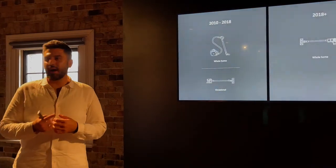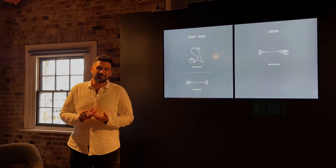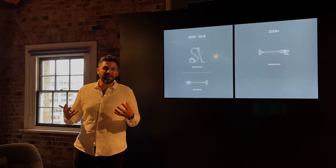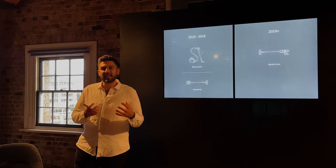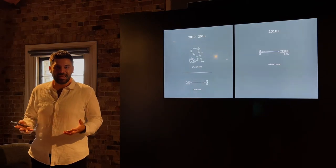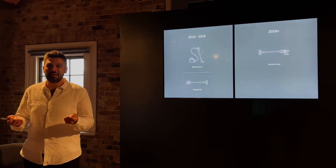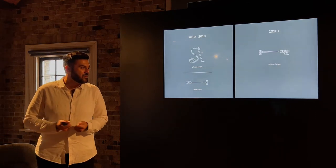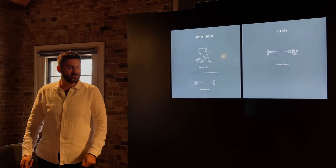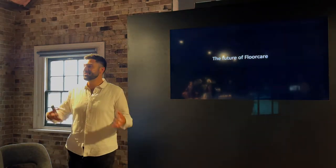In 2018, James's investment in digital motor technology unlocked the power and performance of a big heavy corded vacuum cleaner and condensed it into a cord-free format — the Dyson Cyclone V10. For the first time, a cord-free vacuum cleaner had the same power and performance as a big corded machine, positioning it as a whole-home deep cleaning solution. But we're now in 2021, and today is really all about the future of floor care at Dyson.